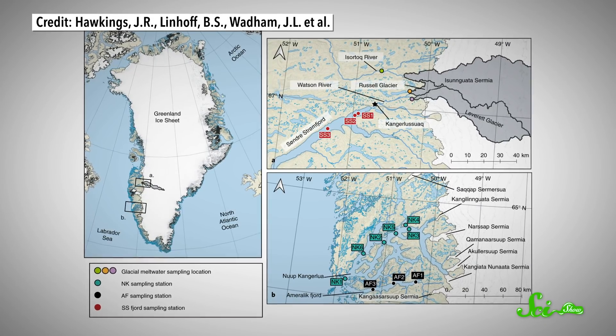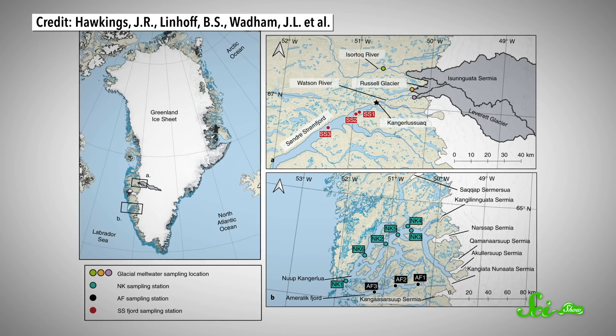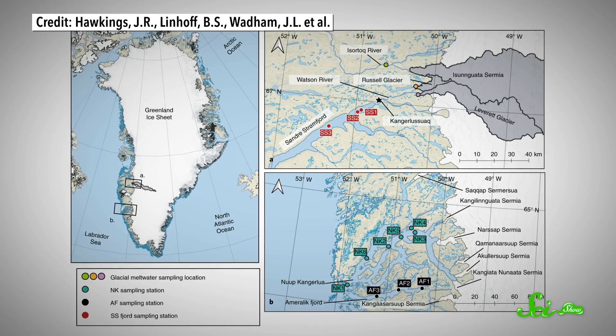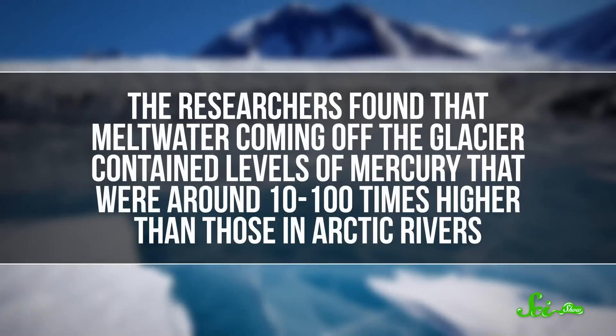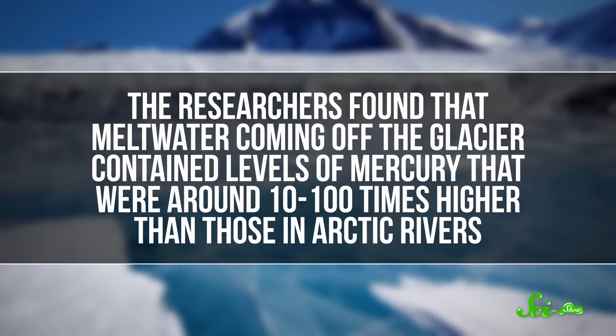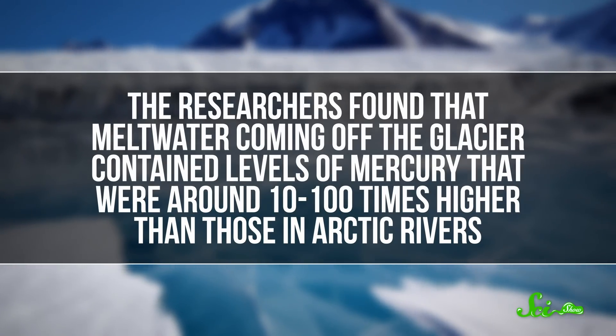Mercury in the Arctic is not a new concern — concentrations of mercury have increased tenfold in aquatic life up there in the last century and a half, and high concentrations have been found in Arctic rivers. But until now, no one had really looked at the Greenland ice sheet. The ice sheet is a big deal because it is very, very big — it's the second largest body of ice on the planet, and it is melting fast. The researchers found that meltwater coming off the glacier contained levels of mercury that were around ten to a hundred times higher than those in Arctic rivers. In fact, they were some of the highest mercury levels recorded in natural water anywhere on Earth.